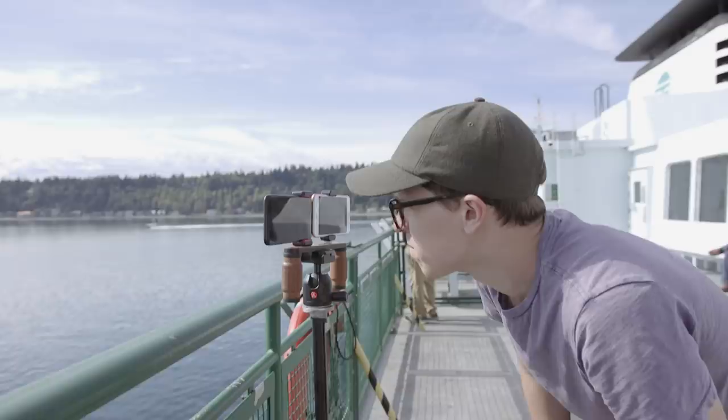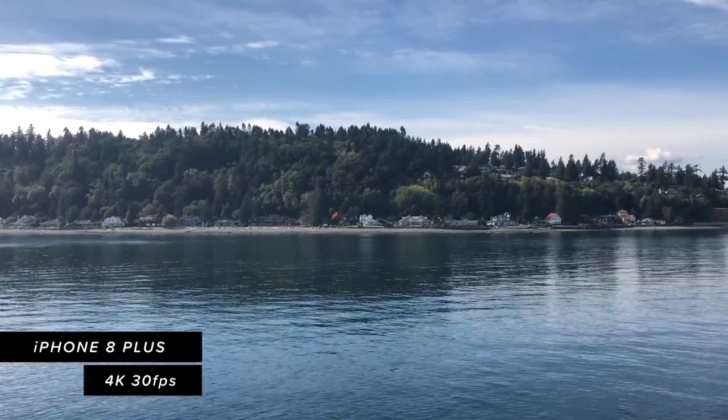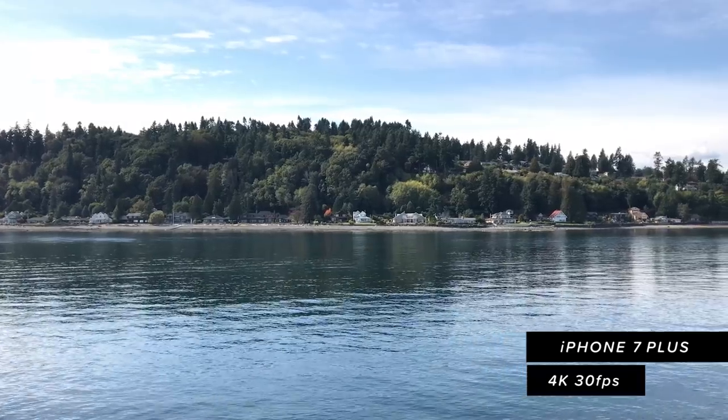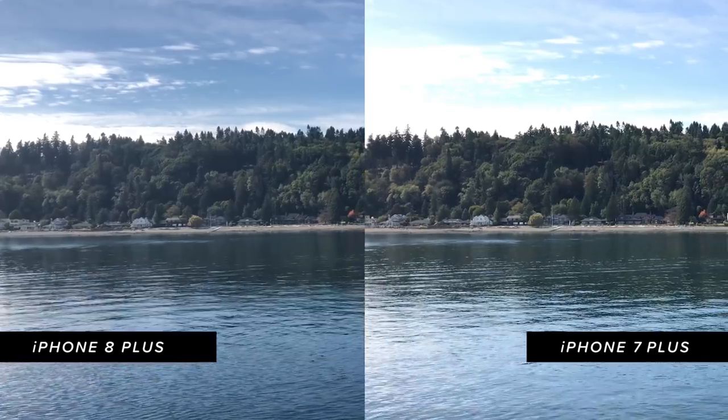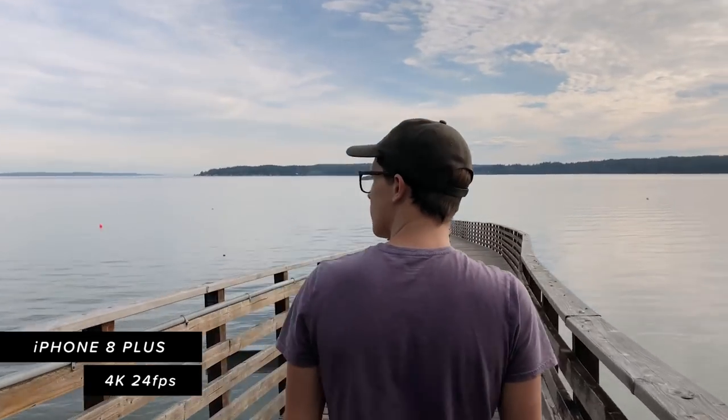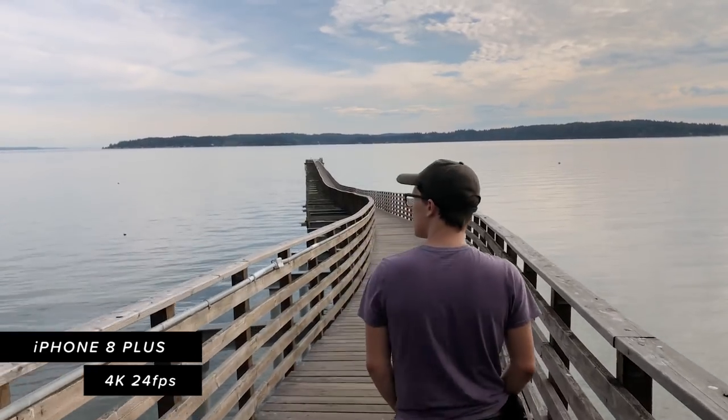Before we got off the ferry we did a quick video test, shooting 4K 30fps on both devices. We noticed a bigger difference here than with the photos — the iPhone 8 Plus exposed correctly on its own much better than the 7 Plus, keeping highlights from blowing out. The detail in the highlights on the 8 Plus video was a lot better. The 8 Plus also lets you record natively at 24fps — finally — and 4K at 60fps, which is incredible. We didn't stack those against the 7 Plus since it only shoots 4K at 30fps.